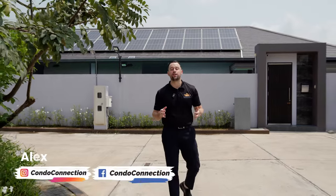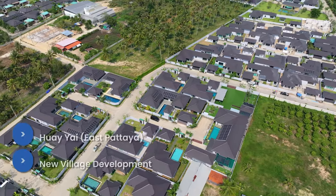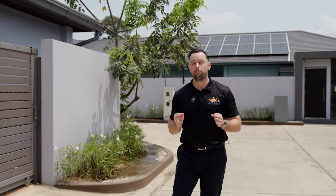Hi guys, here we are back again for this week's property tour. Today we're in one of our favorite villages in the Huaiyai area, just east of Jomtien and Pattaya city. This is a brand new village and we've been here before, but today we're showing a different villa for sale.